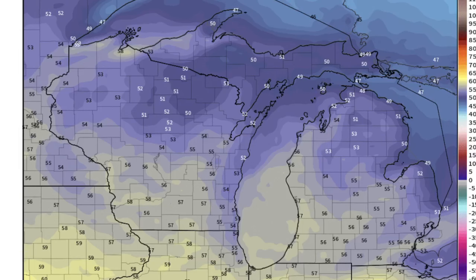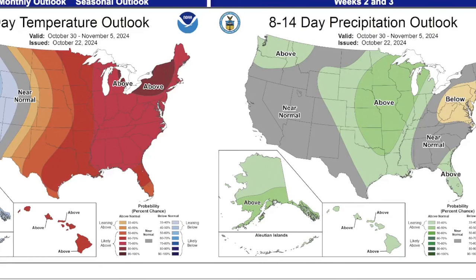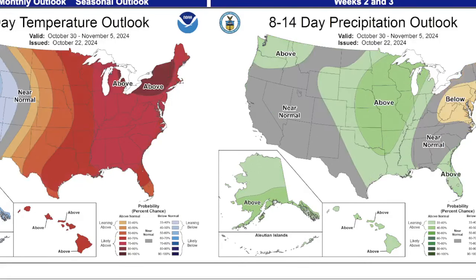Nothing that looks like we're having a big pattern change to much colder than normal. Obviously we're getting away from the 80-degree temperatures that we've had, so it will feel like a big change. The 6-to-10 day forecast shows it's warm through November 1st.